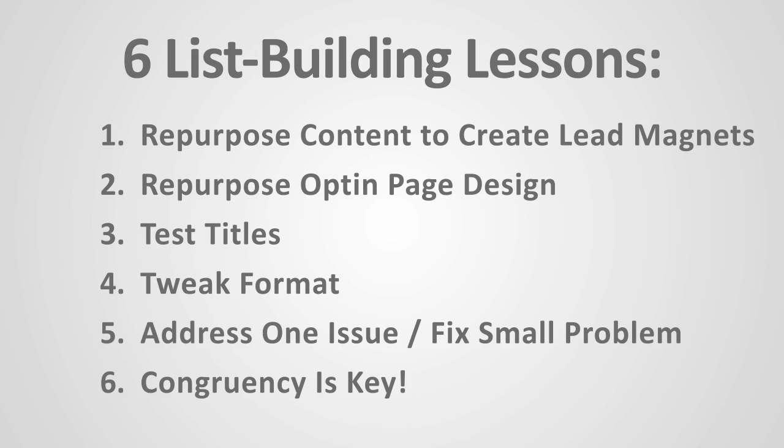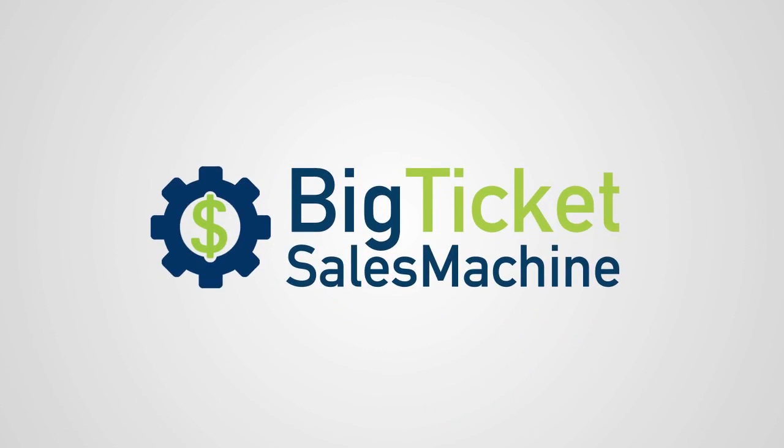So there you have it — a few quick examples, case studies, and six list-building lessons to improve your own list-building and lead generation methods for attracting high-end clients. Hopefully this is helping you. I'd love to hear your comments — what are your ah-has and how will you improve your own list-building efforts as a result of watching this quick little case study? Thanks a lot, take care, cheers.